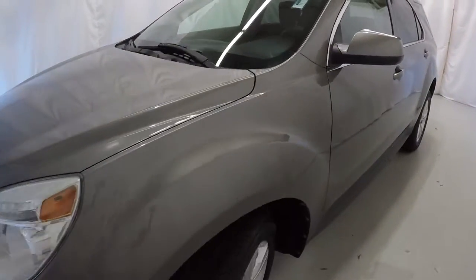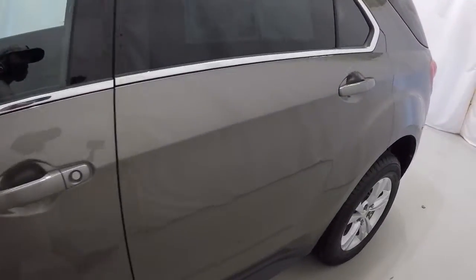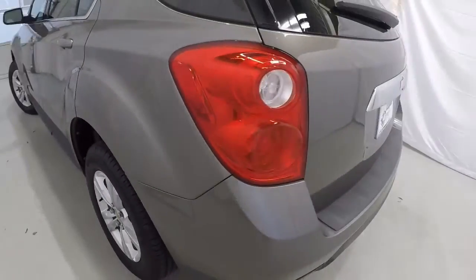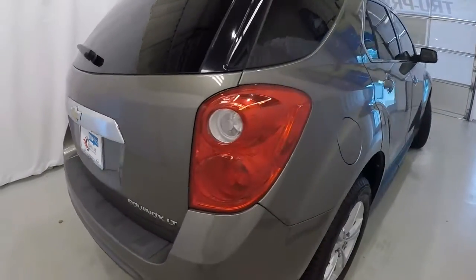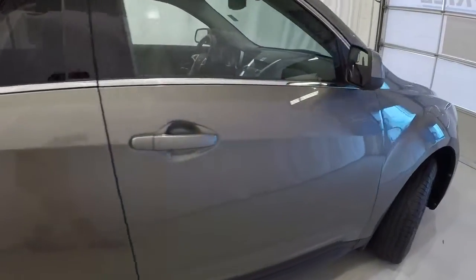We'll start here on the driver's side. It's got the nice chrome trim around the windows, color key door handles, and a little wrinkle right here in the body line on the quarter panel. It does have a rear backup camera. Making our way down the passenger side, everything looks good on this side.